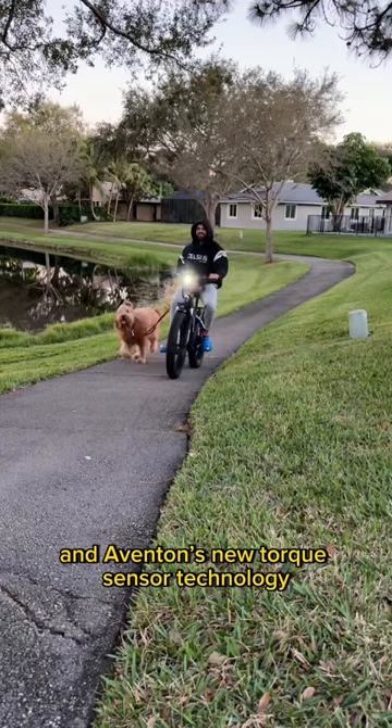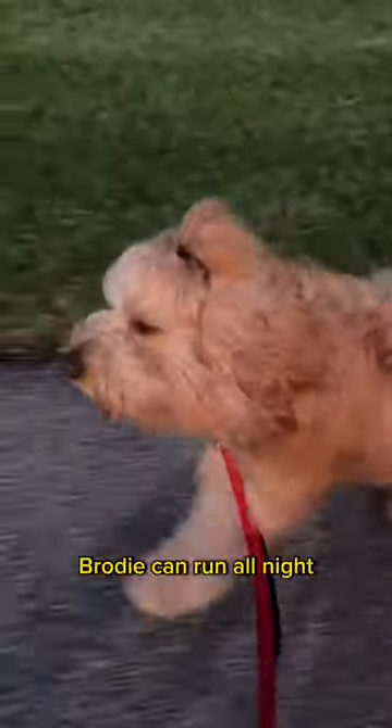Aventon's new torque sensor technology allows for a much more natural riding experience. With 60 miles per charge, Brody can run all night.